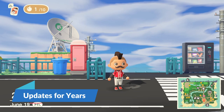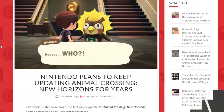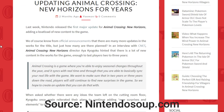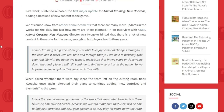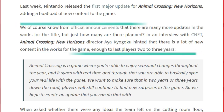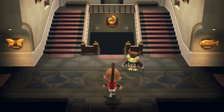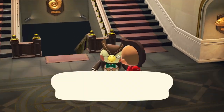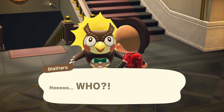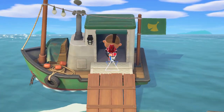Nintendo has opted in for updating the game for at least three years. They have mentioned in a press release that they would continually provide events, updates, feature enhancements, and bug fixes for up to three years. As we have already seen within the first couple of months of the release date, Nintendo has strived to meet this need. They have made several enhancements and provided players with fresh content through various events, museum expansions, and adding additional visiting characters.